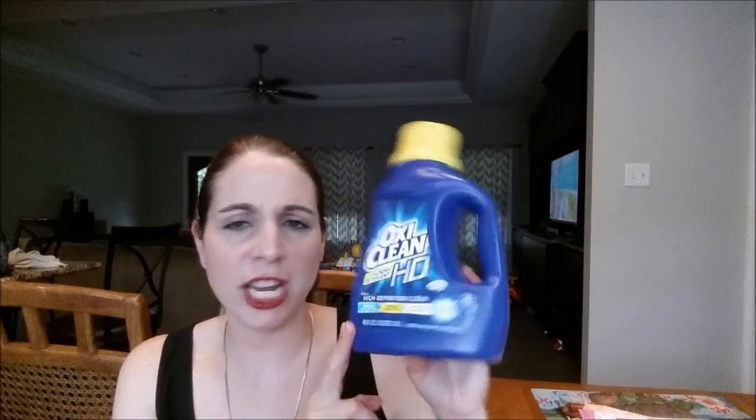We also went through an OxiClean — we get these for 99 cents at Walgreens with that $3 coupon. Thank you to the ladies that sent me those coupons. This is the HD formula and the OxiClean works pretty good — it's comparable to Liquid Tide in my opinion.